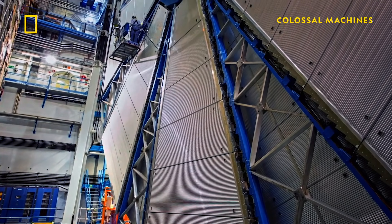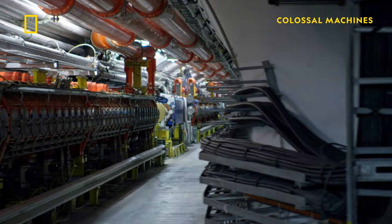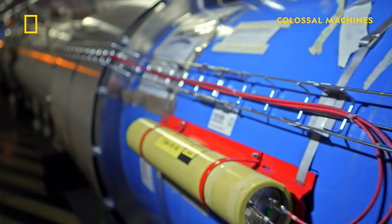The LHC needs a really high vacuum environment so the subatomic particles don't interact with matter. If the subatomic particles were allowed to interact with matter, they'd be annihilated and lost. So within the LHC ring, there's a tube that is kept at very high vacuum that the particles travel in.